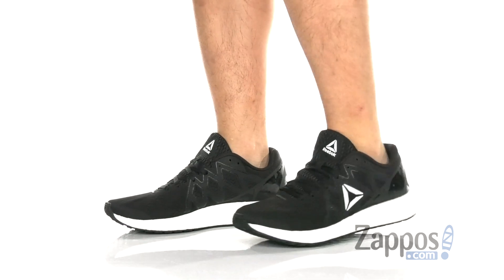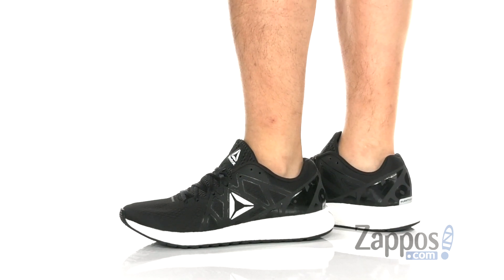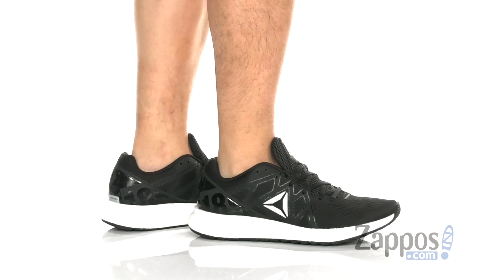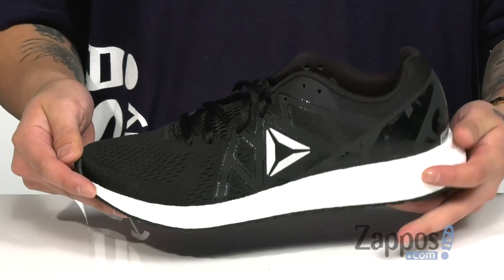This lightweight and comfortable running shoe from Reebok features an engineered mesh upper — it's very breathable — along with synthetic overlays throughout the entire shoe to provide structural support, durability, and protection of the foot. A seamless design is going to help with less irritation against the foot.